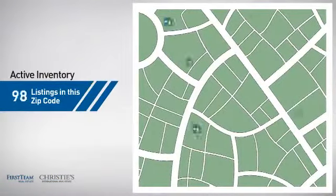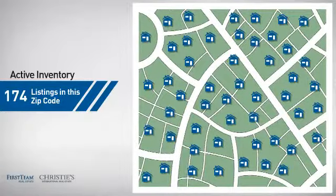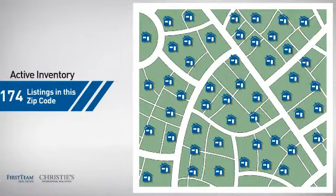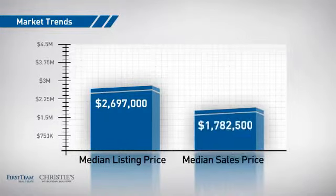Wondering how it stacks up against the competition? There are now just over 170 homes on the market within this zip code, with a median list price of just under 2.7 million dollars and a median sale price of just under 1.8 million dollars.